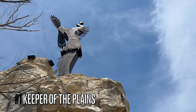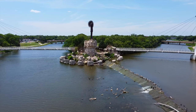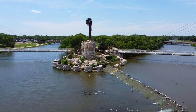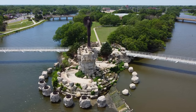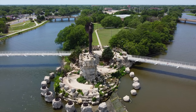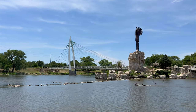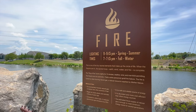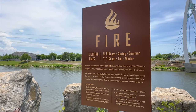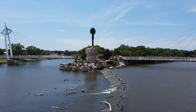Number one: visit the city's iconic landmark, the Keeper of the Plains. A pedestrian bridge leads you to the plaza where the Keeper stands over 70 feet above the convergence of the Arkansas and Little Arkansas rivers. In Kansas, it's pronounced Arkansas. The Keeper, a steel structure, was created by Wichita and Native American artist Black Bear Bosin. It pays tribute to the region's indigenous people and is a symbol of unity, strength, and respect for Native American heritage. Don't miss the Ring of Fire ceremony, which takes place every night after sunset — during this 15-minute spectacle, flaming torches are lit and the Ring of Fire is created, casting a warm glow around the sculpture.